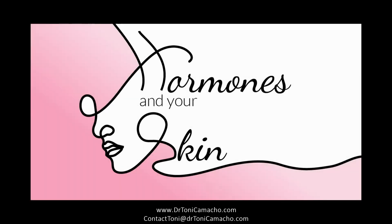Welcome to Multidimensional Health with Dr. Tony. I am your host, Tony Camacho, a holistic health practitioner, registered herbalist, and doctor of psychology, and I will be leading this podcast.